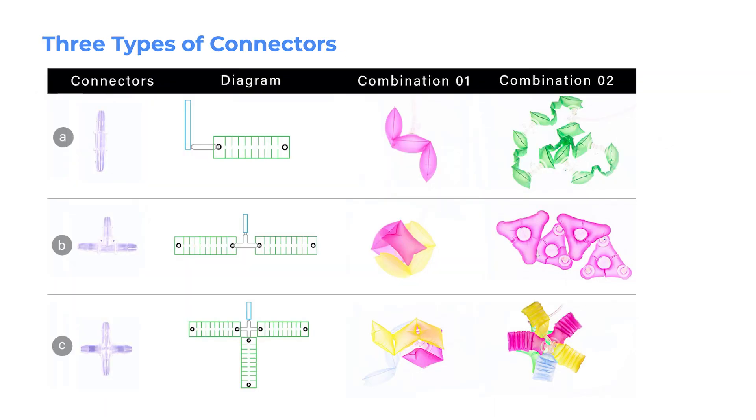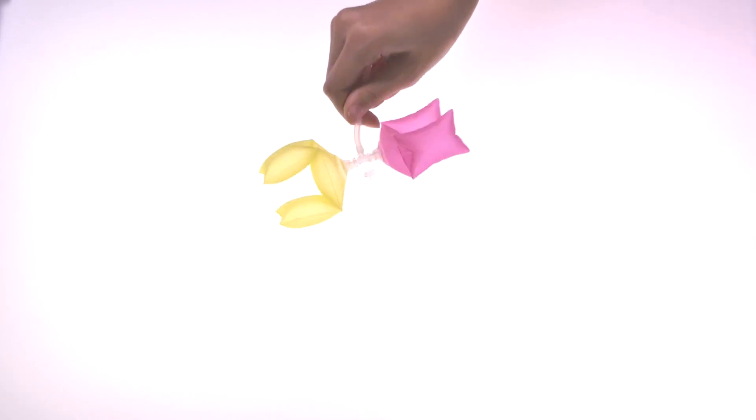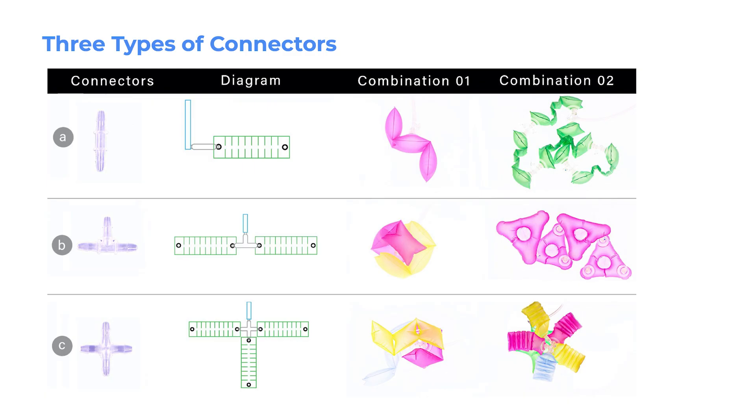Modules can be connected to each other using three types of pneumatic connectors: straight-shaped, T-shaped, and cross-shaped. The straight connectors allow multiple modules to be daisy-chained. The T-shaped connector allows for more complicated assemblies, connecting a single module with multiple inflation valves to another valve. The cross connector allows up to four modular plugs to be connected to each other. The NewBots modules can be assembled together as easily as Legos, and as soon as they are slotted into place, they share the same air channel.